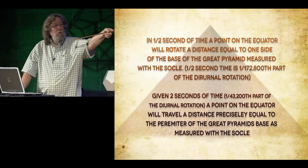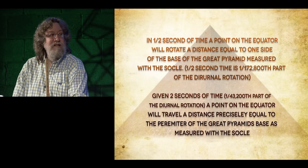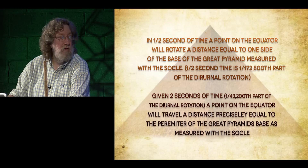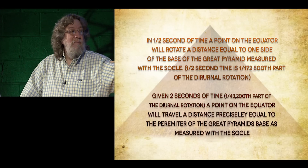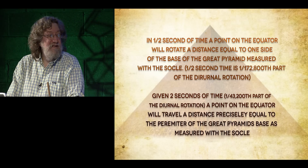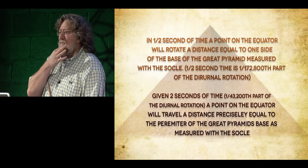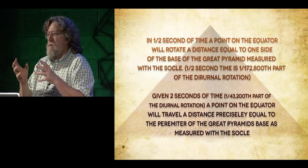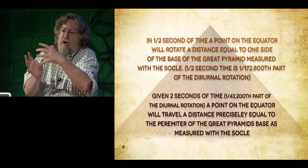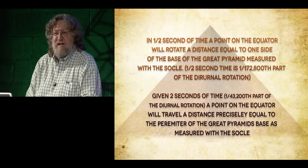Given two seconds of time — one forty-three-thousand-two-hundredth part of the daily rotation — a point on the equator will travel a distance precisely equal to the perimeter of the Great Pyramid's base as measured with the socle. In one half second of time, a point on the equator will rotate a distance equal to one side of the base of the Great Pyramid measured with the socle. Here you have a time and space measure integrated into one: in two seconds the Earth has turned and moved a distance, within a fraction of an inch, equal to the distance around the base of the Great Pyramid.